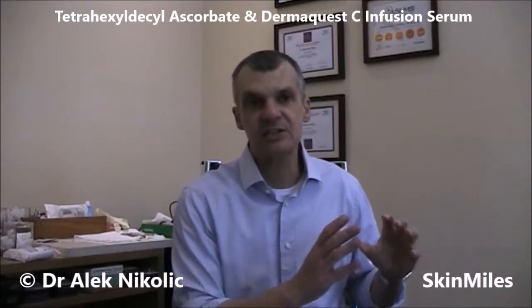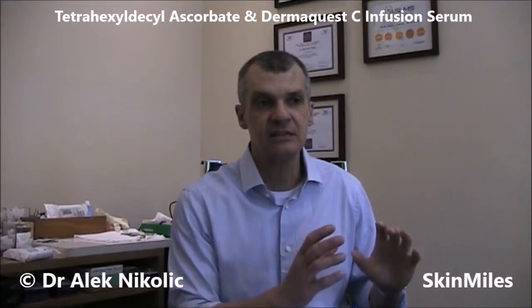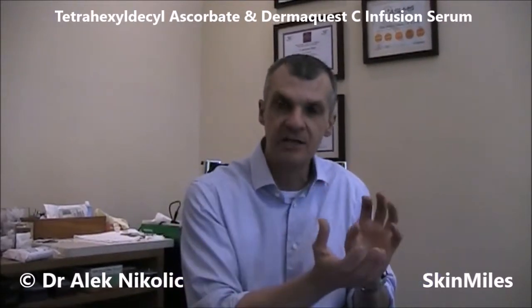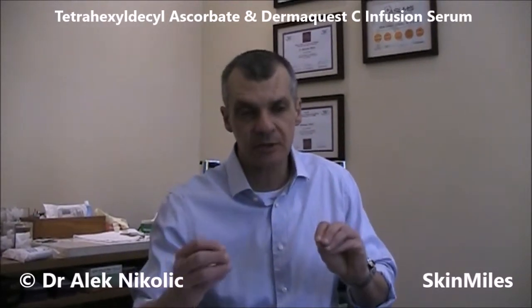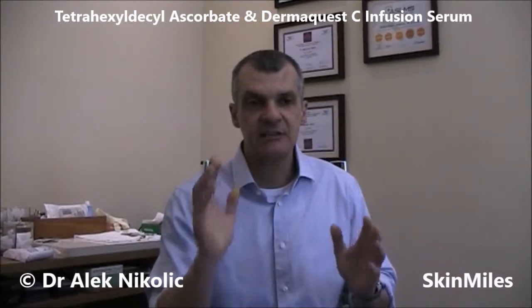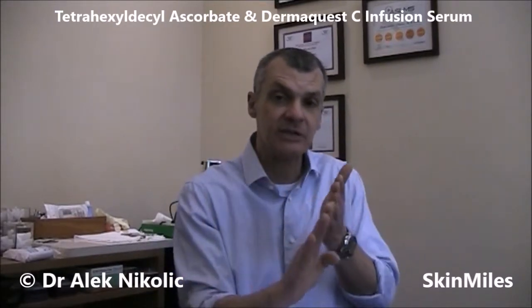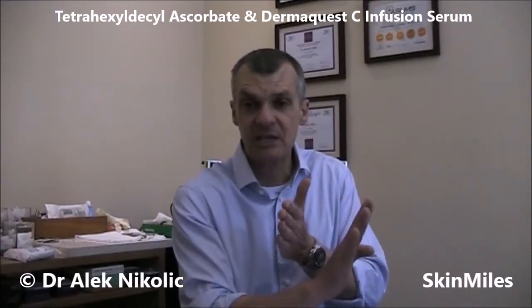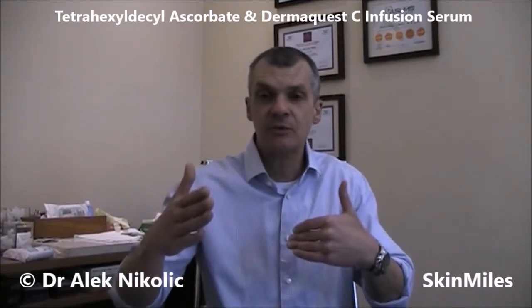What makes this THDA vitamin C ingredient unique is that it has been modified from the normal water soluble vitamin C to become lipid soluble. That's important because the lipid soluble form of vitamin C is found to penetrate not only the outer skin layer, but also has the ability to penetrate into the deeper skin layers such as the dermis, where the majority of collagen stimulation takes place — which is important not only to help with skin health but also with fine lines and wrinkles.